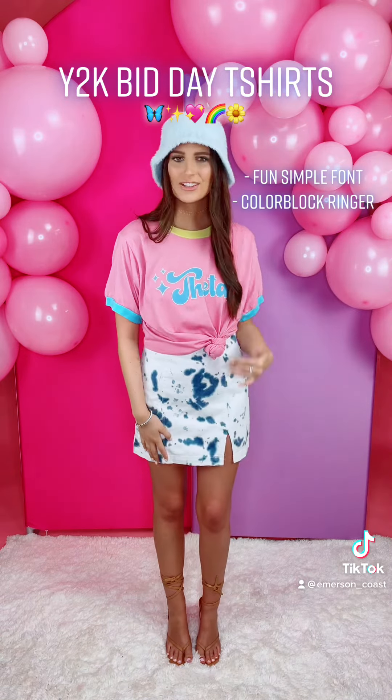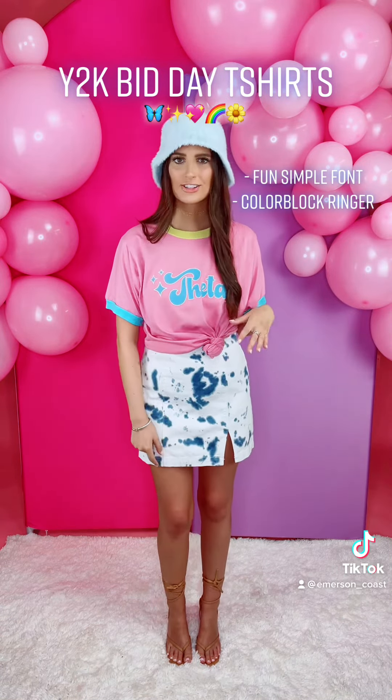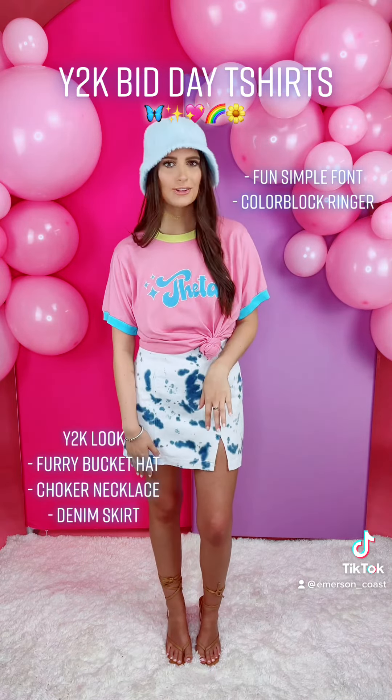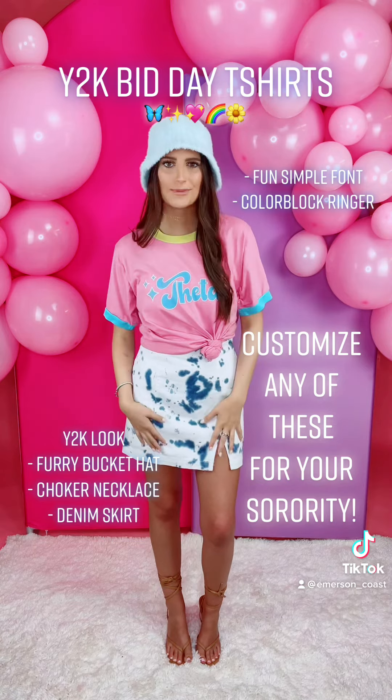This next design is for Theta. This kind of reminds me of the Bradstall font. This is just on a pink color block ringer. The way we styled this is very on-brand for Y2K — I put on the furry bucket hat, a choker, and a denim skirt.